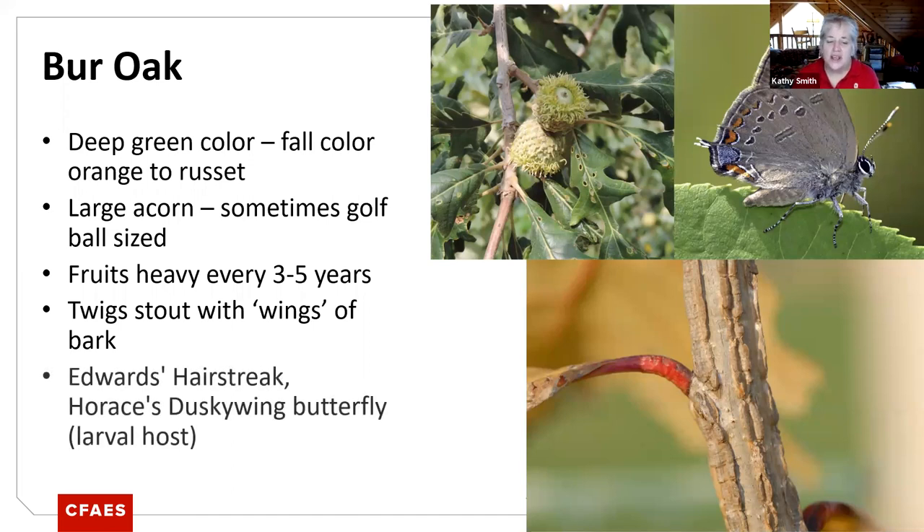You need to think about when this tree gets to a size that starts dropping acorns. It's probably not the tree you want adjacent to the house if you've got a metal roof — it'd be a little noisy. Like all the oaks, they don't fruit heavily every year. Some years you may not even notice any acorns, but some years there will be a tremendous amount of acorn production. The twigs have kind of wings on them — that ridge of bark gives it more character in the wintertime. It's a larval host for Edward's hairstreak and Horace's duskywing butterfly, playing a crucial role in those species' life cycles.